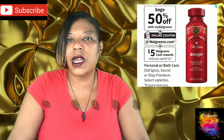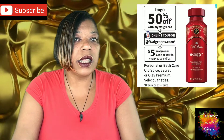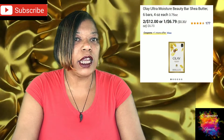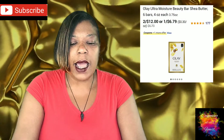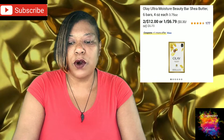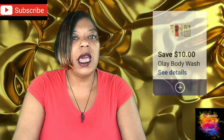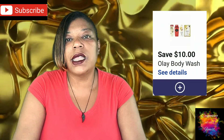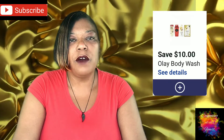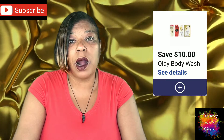Be sure to use a register reward instead to help lower your out-of-pocket further. Our next deal is on Olay and Old Spice Body Wash and Bar Soap, on sale $2 for $12. We do have a really high-value coupon, but everyone may not get it — check your digital account for a $10 off five on Old Spice and Olay Body Wash and Bar Soap.